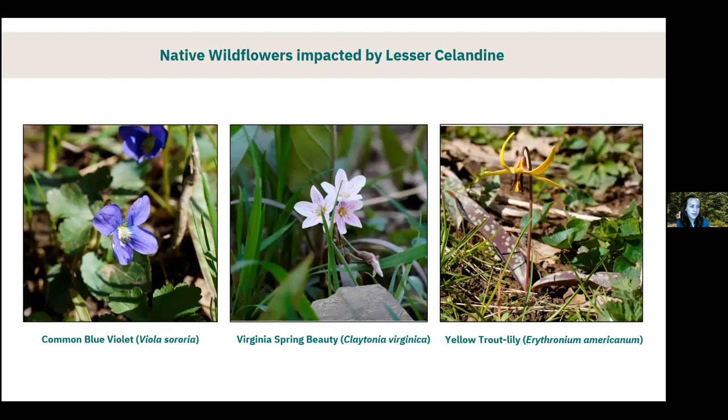Lesser celandine overtakes areas where spring ephemerals and native wildflowers would typically be. Just a few examples of those beautiful native species are common blue violet, Virginia spring beauty, and yellow trout lily — flowers that are not only beautiful but very important for pollinators. Anytime lesser celandine takes over an area, it's probably out-competing species like these.